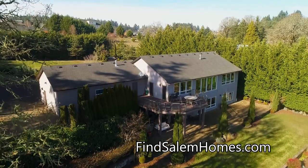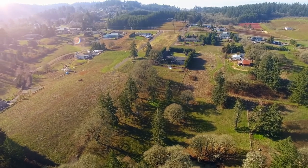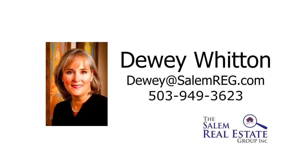It's all here, ready for you to call home. This is just a preview — there's so much more for you to see. For more information or to schedule your own personal tour, please contact Dewey Witten with the Salem Real Estate Group at 503-949-3623.